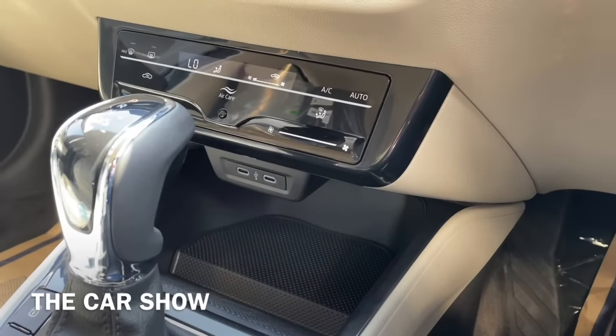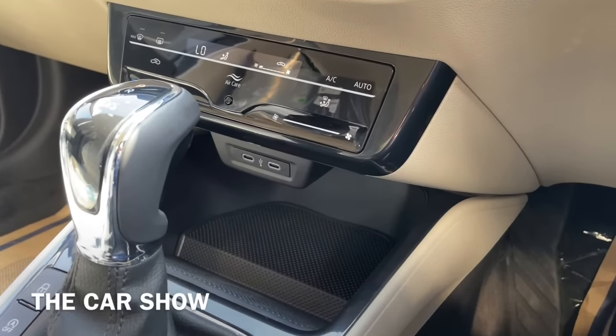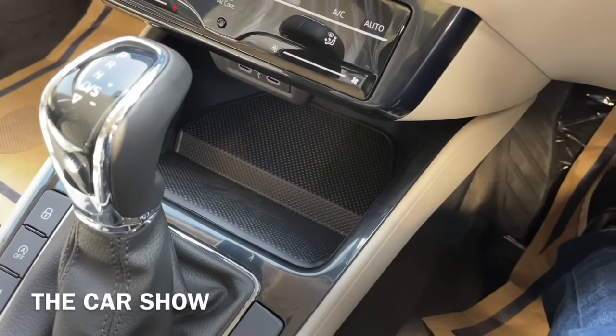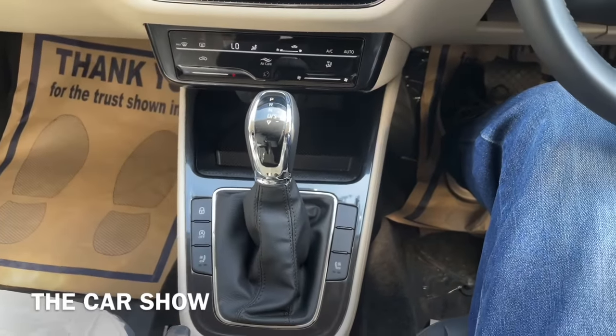इसमें 2 USB Type-C ports मिलते हैं, फिर कुछ storage space मिलती है और आगे एक wireless charging pad भी दिया गया है - आप यहाँ पर अपना phone wirelessly charge कर सकते हैं. और यह है इस car का 6-speed automatic gearbox.